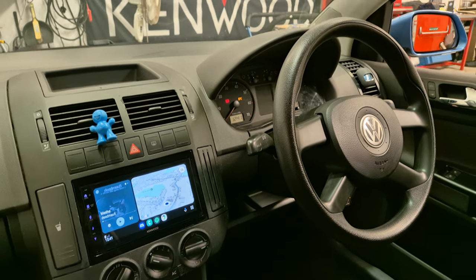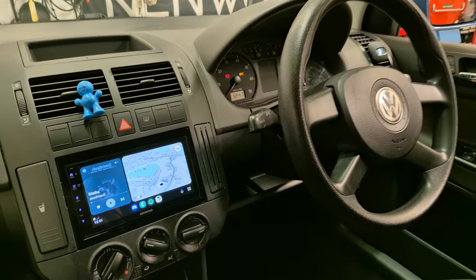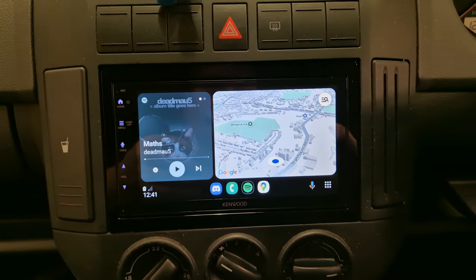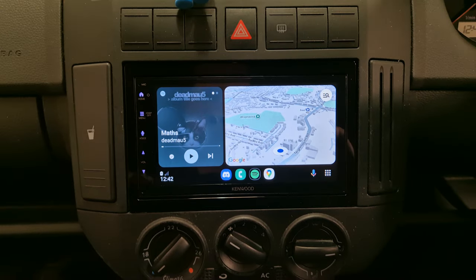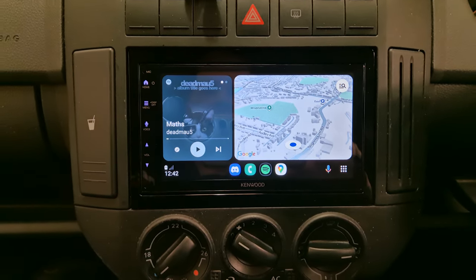Hello, this is Mike from Revs in Torquay. Today we've got a Volkswagen Polo in the workshop. This has come in for the new DMX5023 — this is the first one we've fitted. This is a wired Android Auto and Apple CarPlay unit.